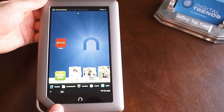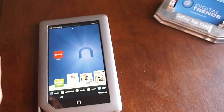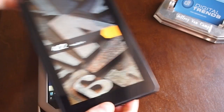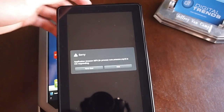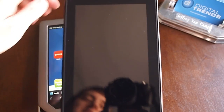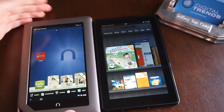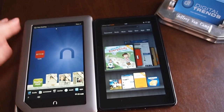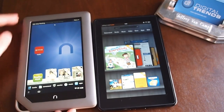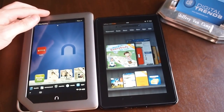We kind of recommend the $250 version. Its chief competition is, of course, the Kindle Fire. So here they are side by side. Usually when you're looking for one of these, you're kind of comparing it to the other. These are kind of on the low end of decent Android tablets.